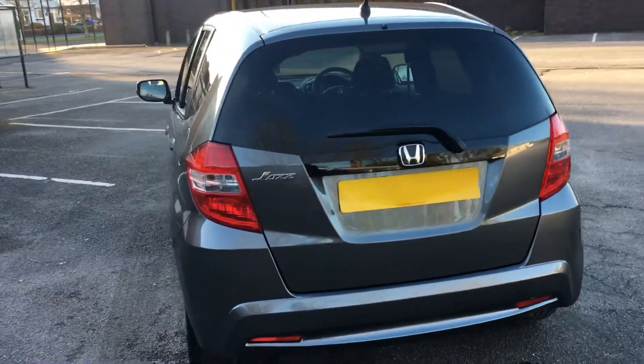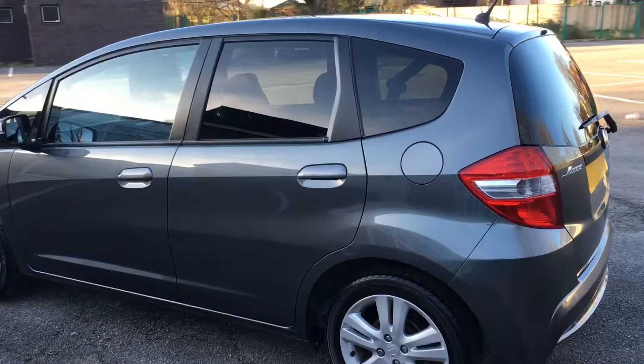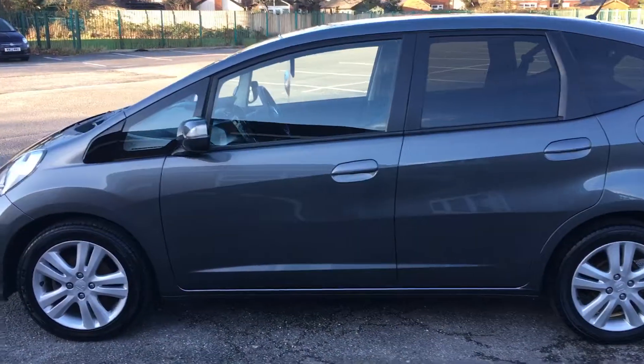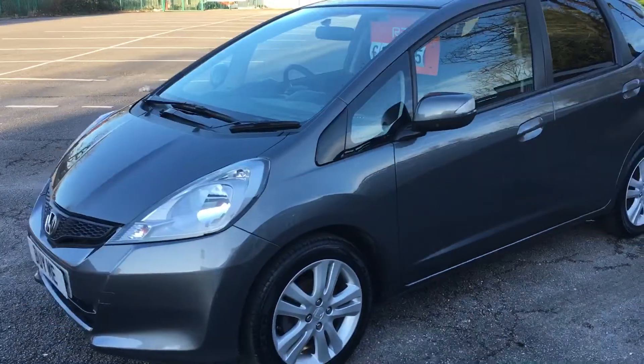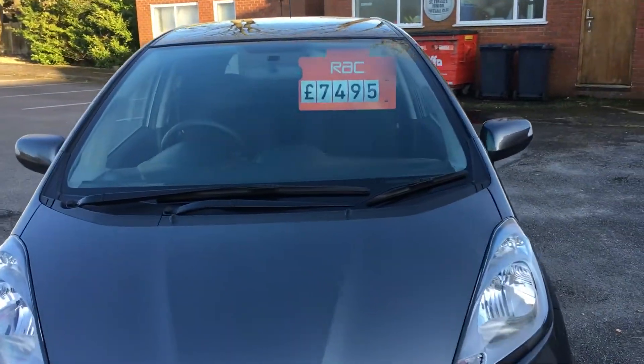It's the ES model so it's got a nice specification. It's got things like cruise control, climate control, attractive alloy wheels, electric windows all around, electric mirrors, and remote locking. It comes with two keys and is priced at £7,495.